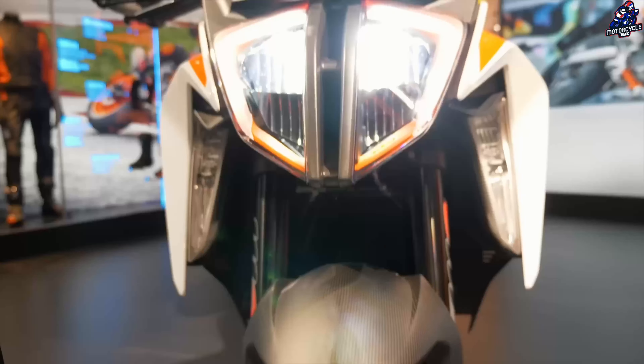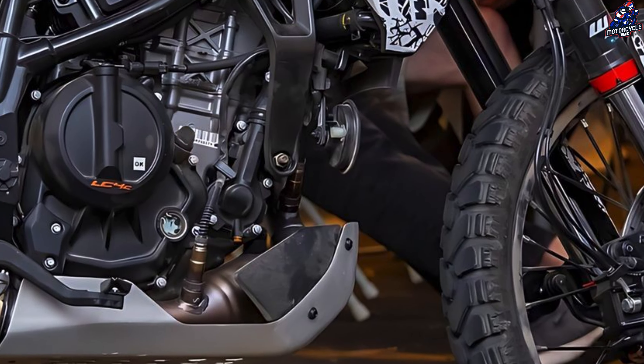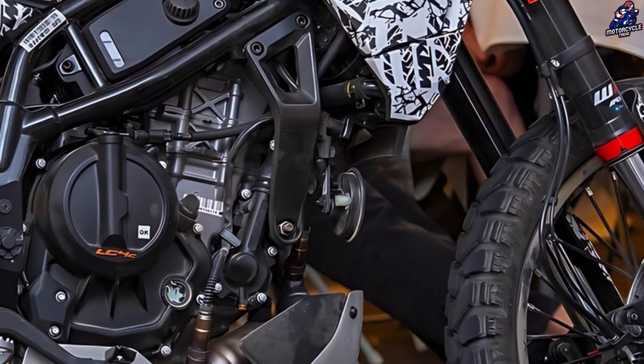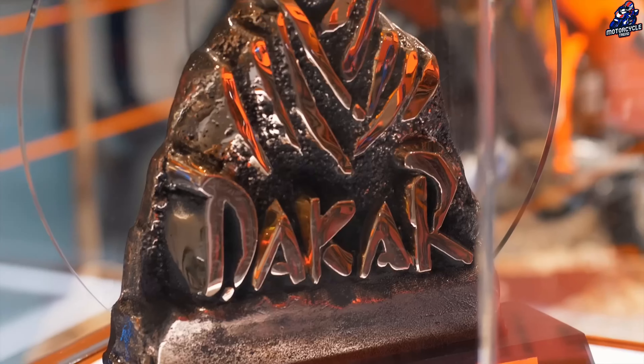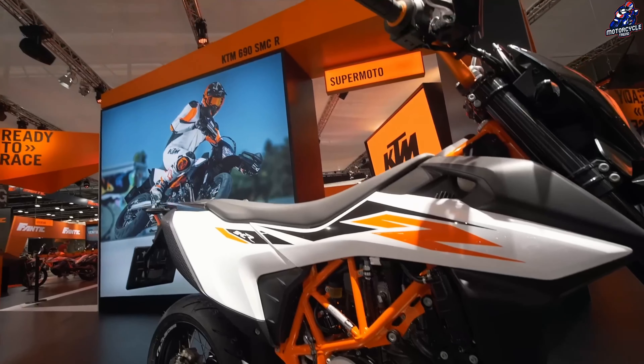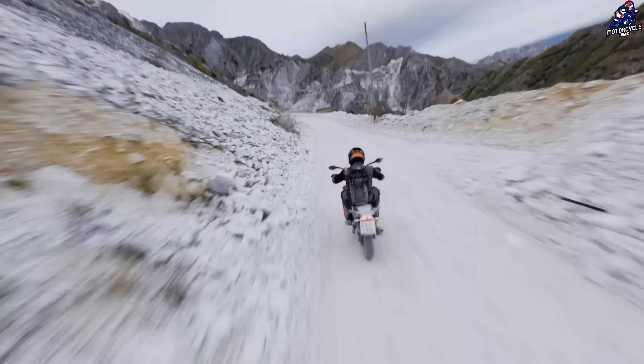The bike will be powered by a KTM 390 Duke engine. This 399cc single-cylinder engine develops 45.3 horsepower and 39 Nm of torque. This engine is projected to deliver similar power and torque to the ADV. However, KTM may adjust the gearing to suit the ADV application.